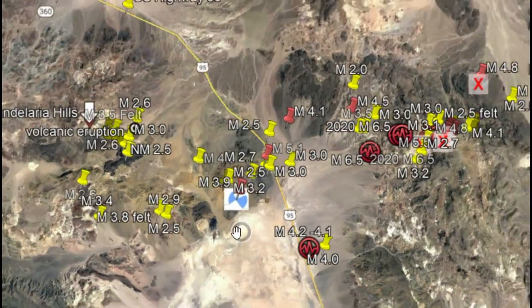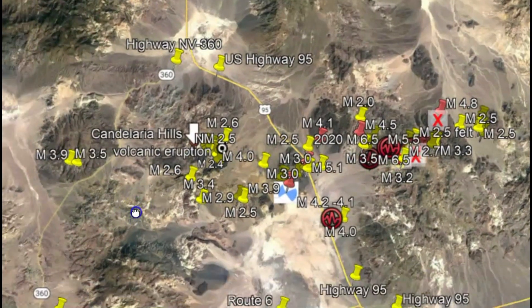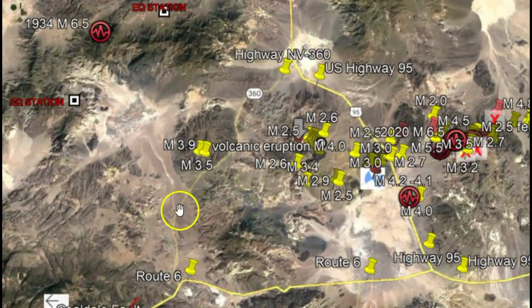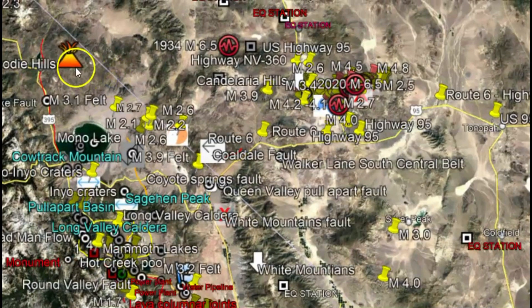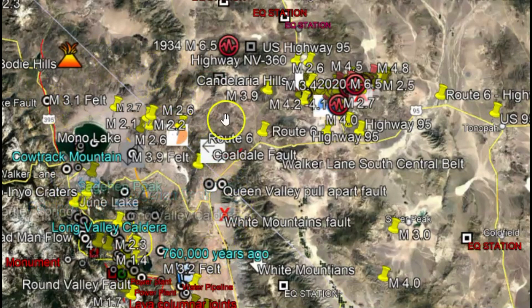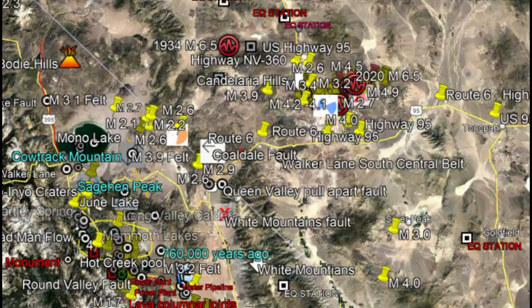Let me bring this out. Part of the Mono Caldera — this block runs from the Bodie Hills all the way down to the White Mountains, and it's doing a clockwise rotation. The area of all these earthquakes is where all that stress has built up across multiple fault zones in that area.